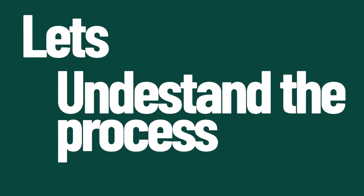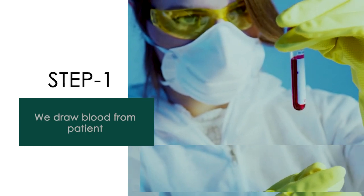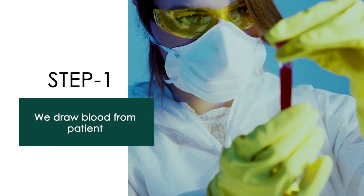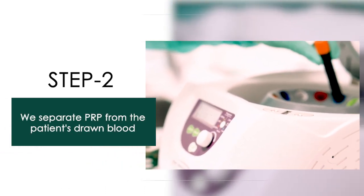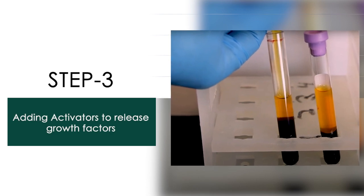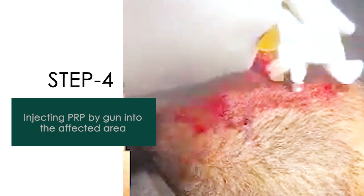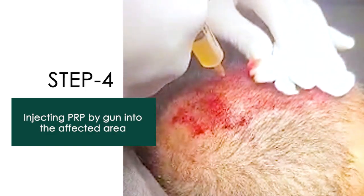Let's understand this whole process in a very simple way. In step 1, we draw the blood from the patient. In step 2, we separate PRP from the patient's drawn blood. In step 3, we add activators to release growth factors. In step 4, we inject PRP by gun into the affected areas.